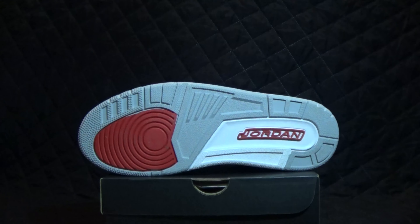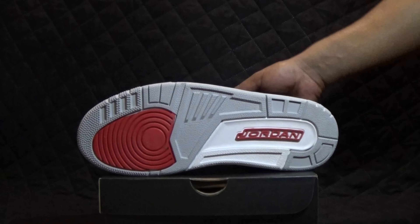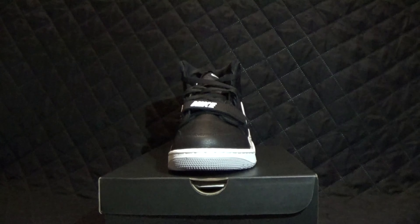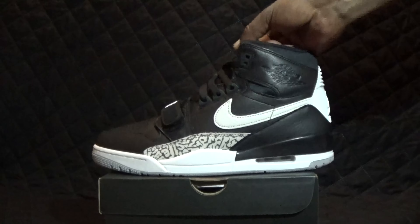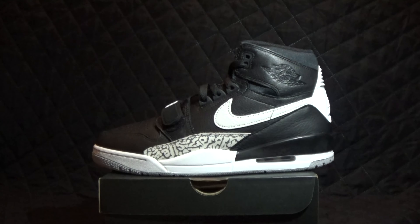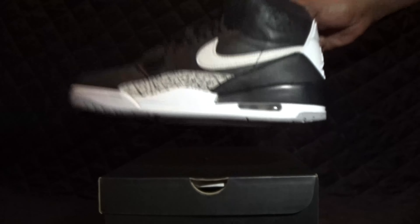I switched up cameras, so hopefully you guys could see it better. Classic materials on this shoe — everything is just great, I can't complain at all. Hopefully you guys can make out that wings logo a little bit better. What you can see is black on the black background, so it's kind of hard to make out.